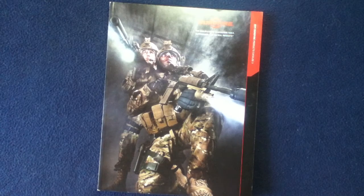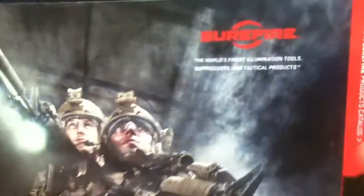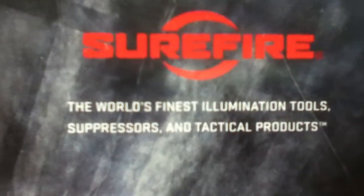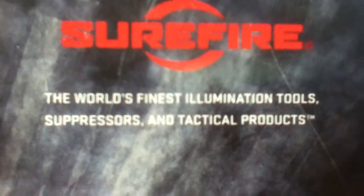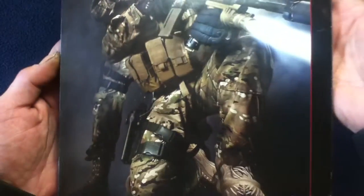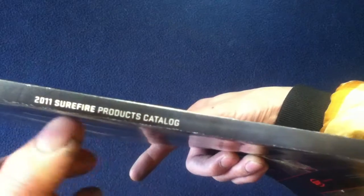Here we can see large stock photography, the Surefire logo — very glossy cover by the way — and the tagline 'World's Finest Illumination Tools, Suppressors, and Tactical Products.' You can see the photography from that time frame. The 2011 Surefire products catalog is kind of set up like a file folder tab, and it's square bound with the title on the binding.